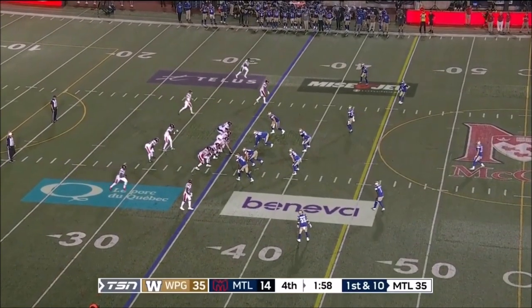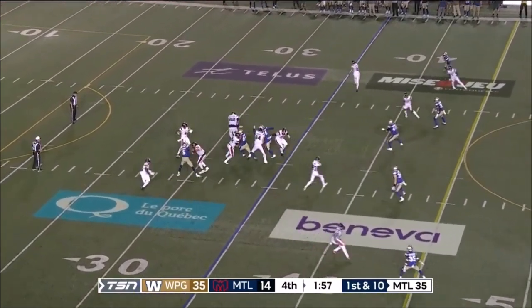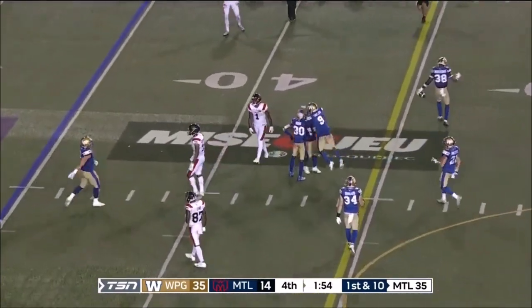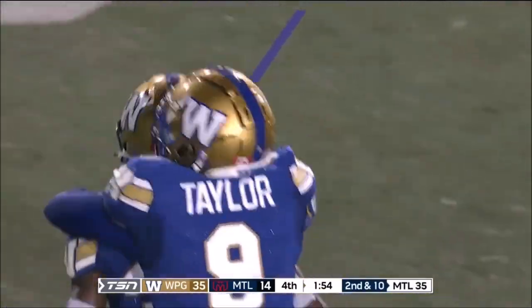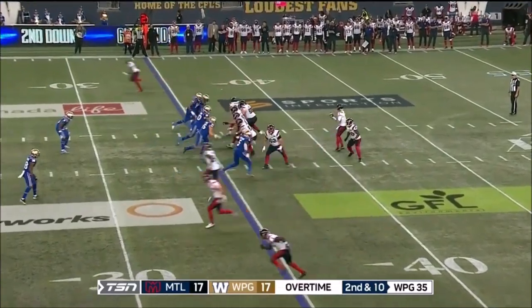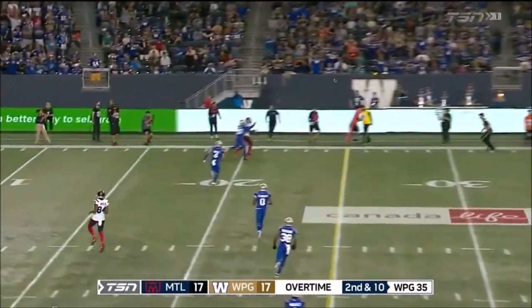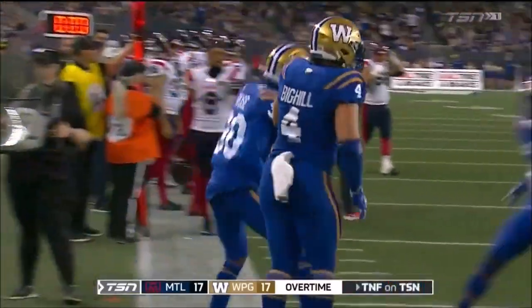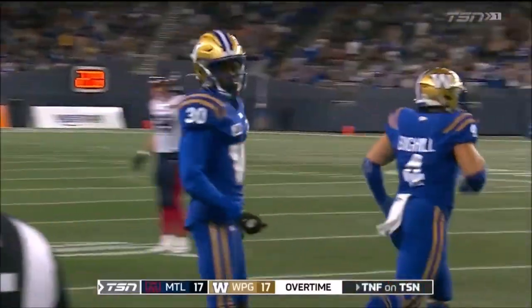And the Bombers start the second half of their season 9-0. Nearly another pick there — Winston Rose already has one tonight. Passing time, gets it away far side of the field, bat it down — he was looking for Lewis and Winston Rose would have none of it.